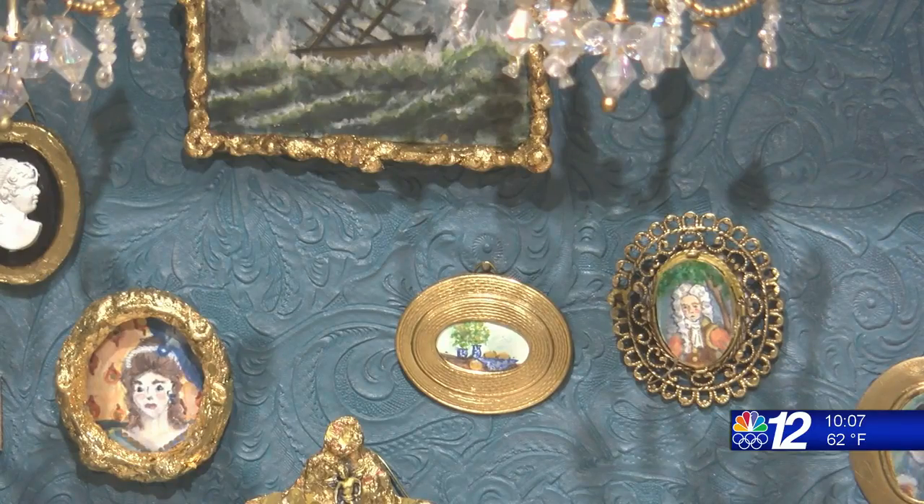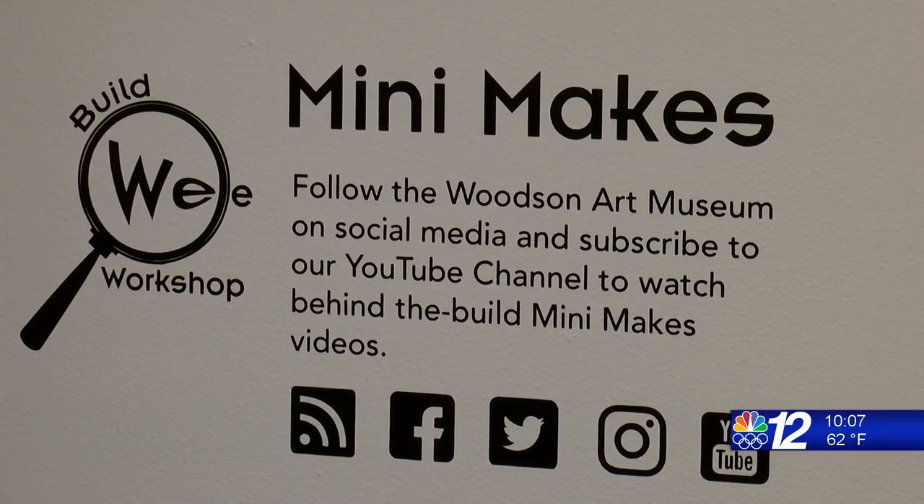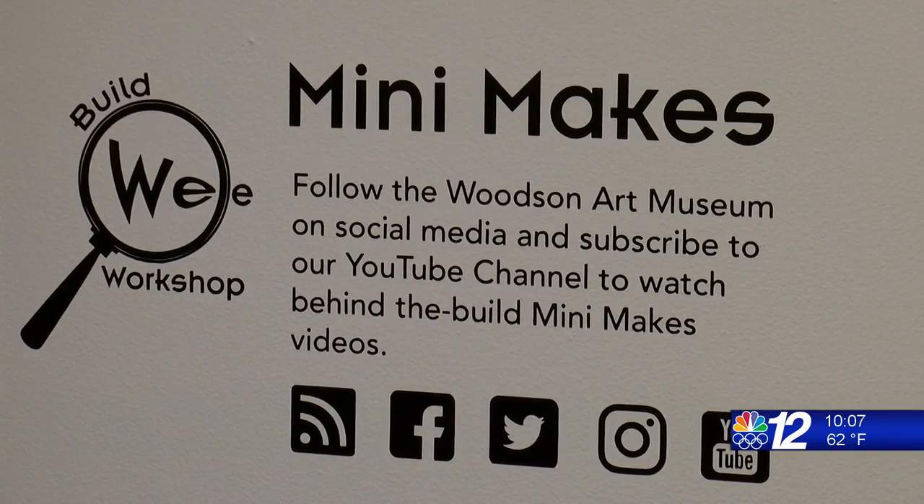With COVID restrictions now being lifted, the mini-makes exhibit can be viewed in person at the Woodson Art Museum, as well as still on their online pages.